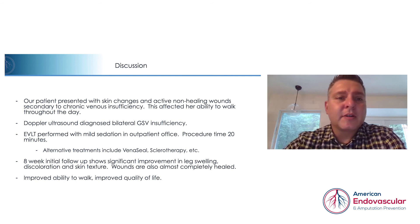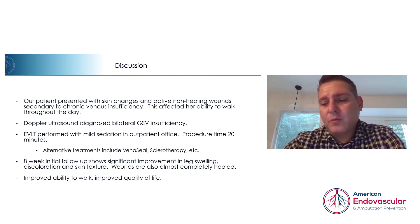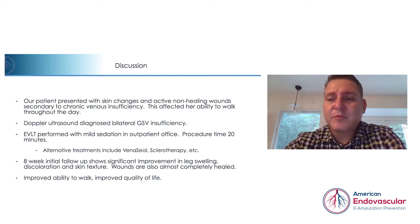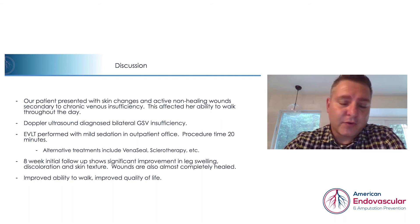In summary, this patient had six years of significant discomfort and inability to walk due to venous insufficiency. We performed a simple in-office ultrasound to diagnose venous reflux and performed laser ablation of the great saphenous vein in both legs. There are alternate treatments such as venous seal or sclerotherapy in other cases, but in this particular case, the laser was the technique of choice. The follow-up images speak for themselves — she responded very well with significant improvement in color and texture of her skin and near complete healing of the wound that had been present for 10 to 12 months.